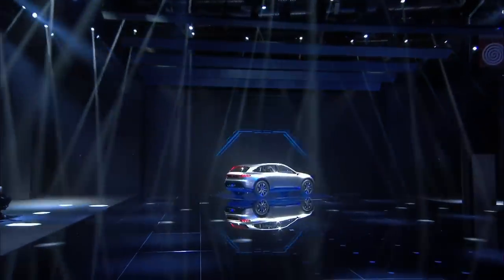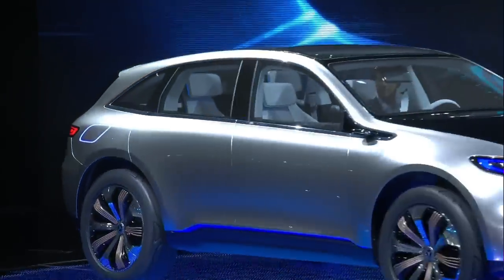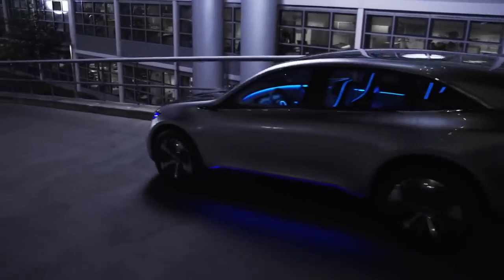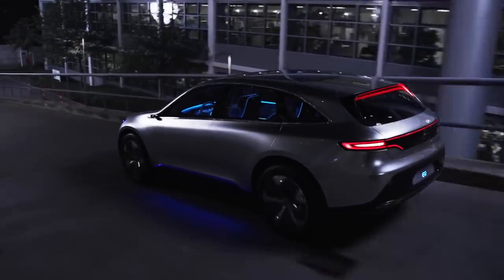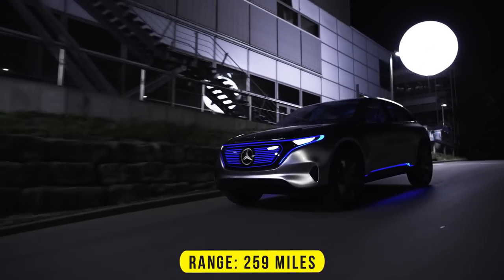The EQ concept is a preview of the brand's future new electric vehicles. The first model was introduced at the Paris Motor Show in 2016. It was a compact SUV with two electric motors, one on each axle, and a floor-mounted battery with a range of 259 miles.